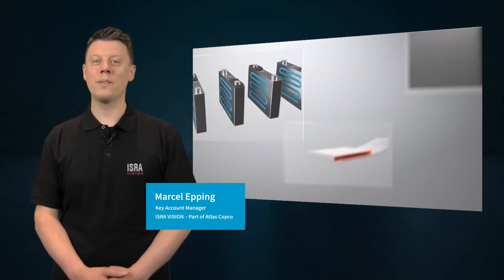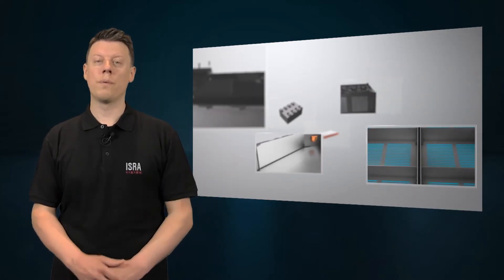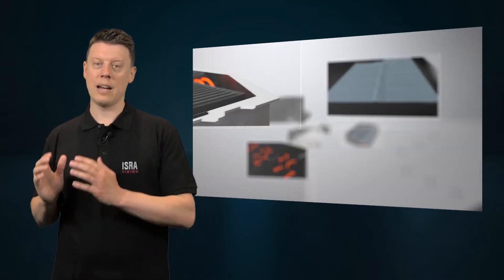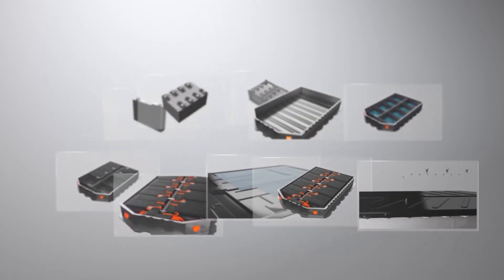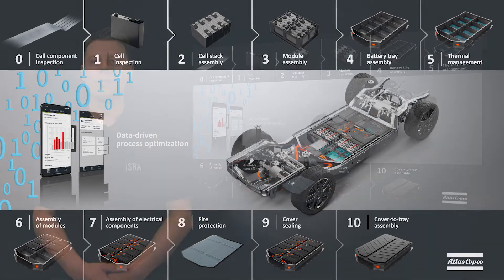Hi, my name is Marcel Epping and I'm a Key Account Manager at ISRA Vision, part of Atlas Copco. In this video series we want to talk about your challenges in the EV battery production process and our solutions to support you. With our competence in EV battery manufacturing and our broad portfolio in joining technologies and machine vision solutions, we can support you in every step of the battery manufacturing process.